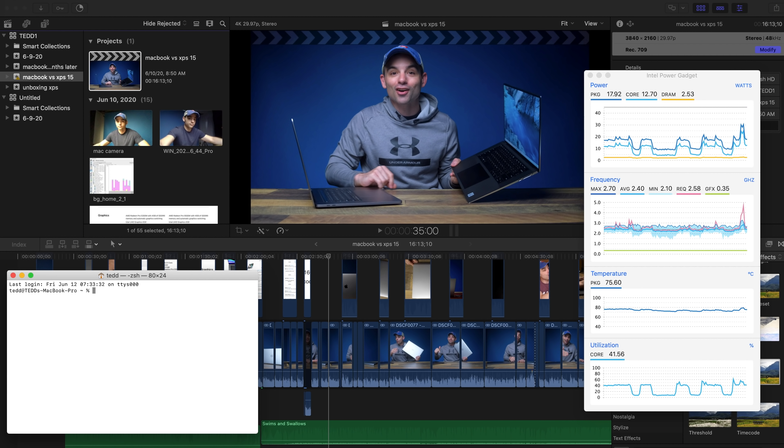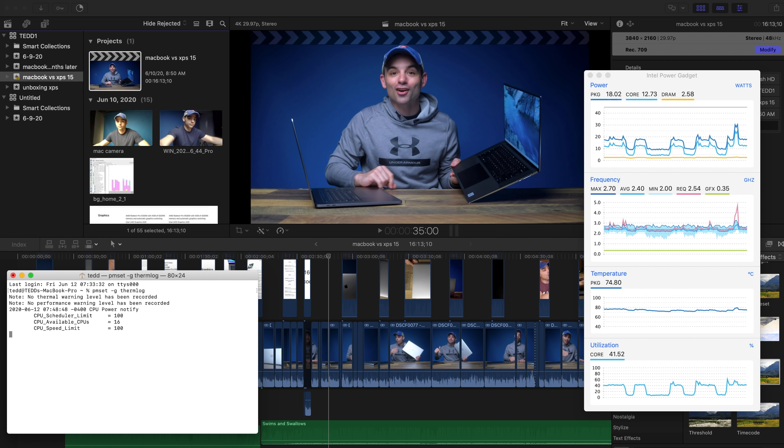The MacBook Pro 16 is a thermal beast in a good way — it has excellent cooling capabilities. Much like the XPS, when doing bigger, longer video rendering tasks using Final Cut Pro X or Premiere Pro, you barely task the CPU much at all. Running a script in the terminal to check whether the Mac's CPU is overheating, it never shows a problem — not when running Cinebench or doing back-to-back 4K rendering tests. The big laptops all have big cooling systems.